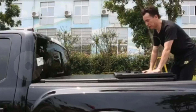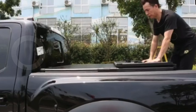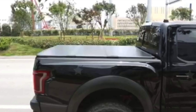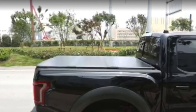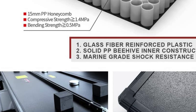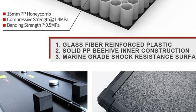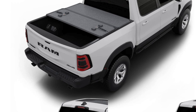Whether you're looking for durability, ease of use, or weather resistance, the Karmacar cover delivers on all fronts, making it the best truck bed cover for Dodge Ram 1500 owners seeking reliable performance and peace of mind. For a blend of quality construction, ease of installation, and superior protection, look no further than the Karmacar Truck Bed Cover to safeguard your truck and its contents in style.